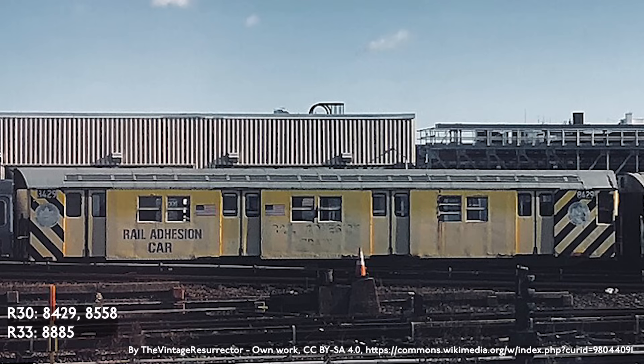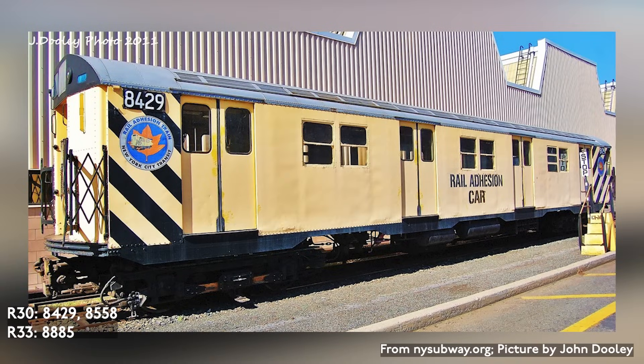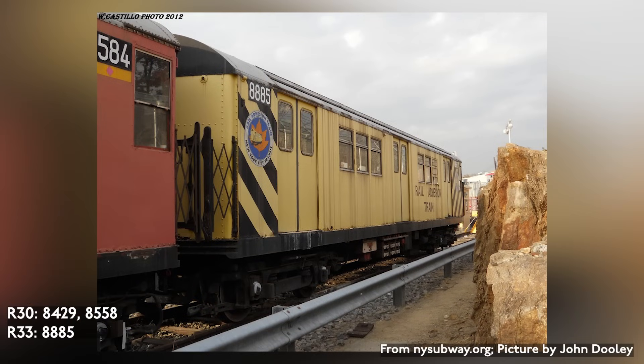Rail adhesion cars spray a gel-like substance onto the rails to improve adhesion of cars in leafy conditions. There are two types currently in service, both of which are converted passenger cars: two R-30s numbered 8429 and 8558, and one R-33 numbered 8885.